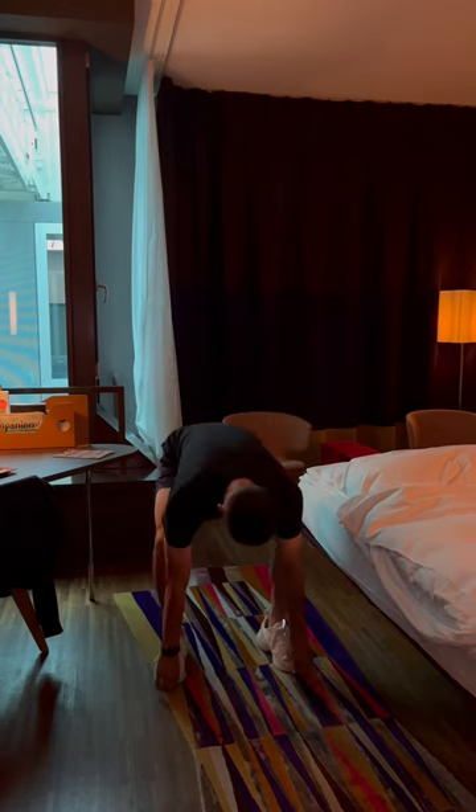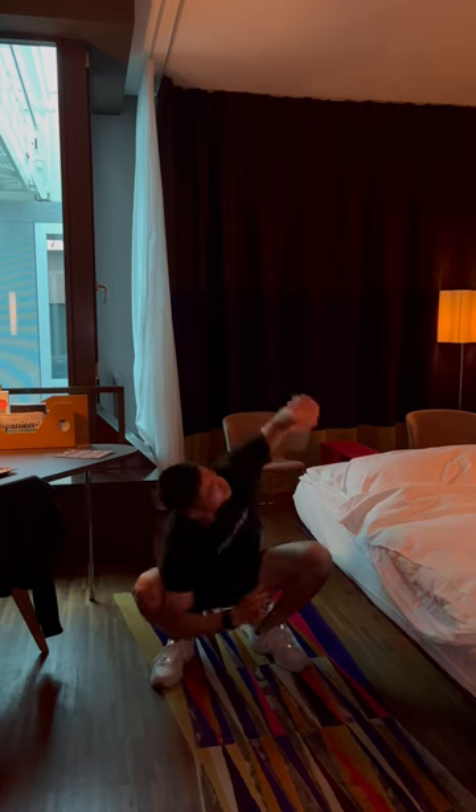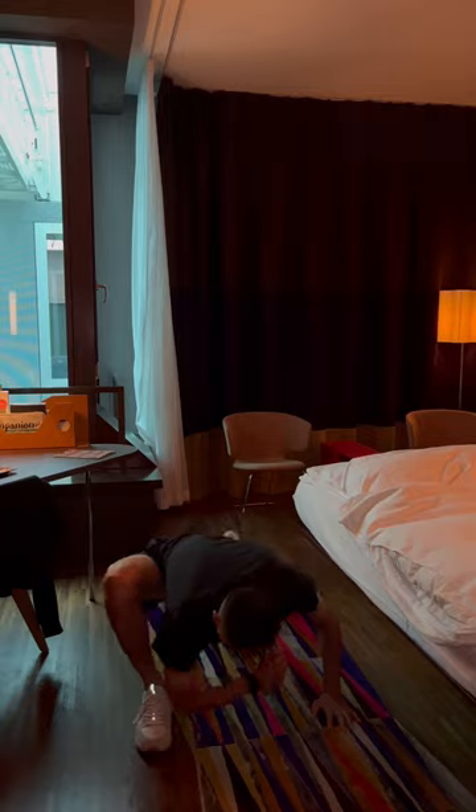Did a few mobility exercises before the day started to warm up the body and prepare my mind for the training session ahead. Doing functional movements in the morning helps me wake up my body.